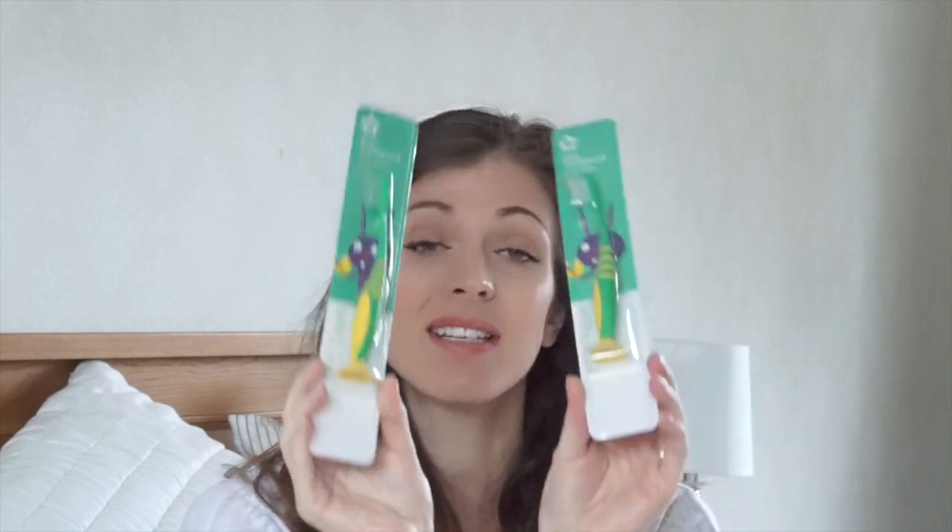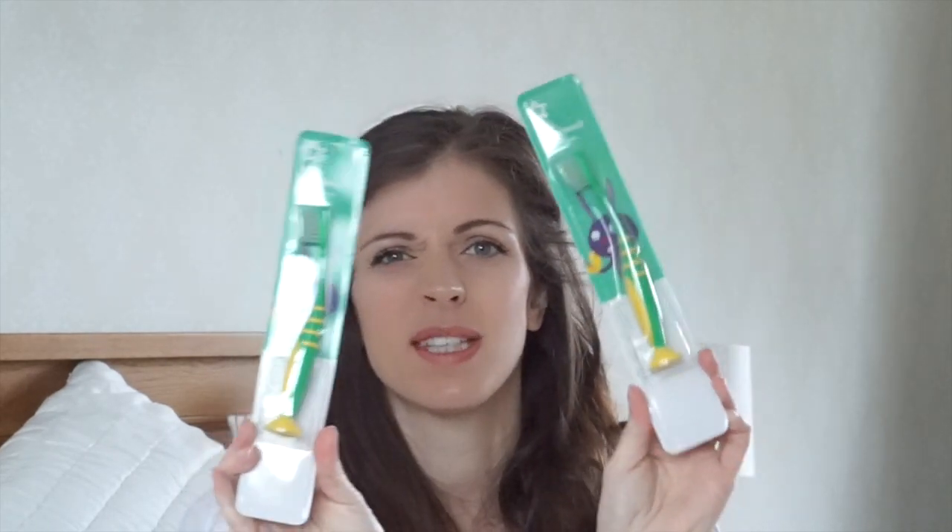Jasper also wanted a new toothbrush, so I got him and Rhys one. I find that they'll have them in the bath and Jasper will dip it in the bubbles, and sometimes he'll wave it around and it'll touch the sides or he'll drop it on the floor. So I think it's good to update them quite regularly. These are just the 0-3 soft ones and they stick to a surface, so it's a little bit fun as well.